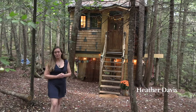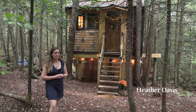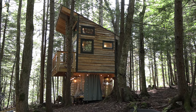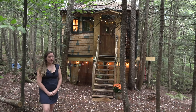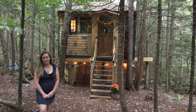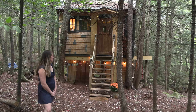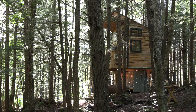We're at Stone City Treehouse in Hardwick, Vermont. I've lived here for about 20 years and completed the treehouse about three years ago. Hardwick is in the southwest corner of the Northeast Kingdom of Vermont. It's a great little town, great community, and it's been a great spot to host my guests here at the treehouse.